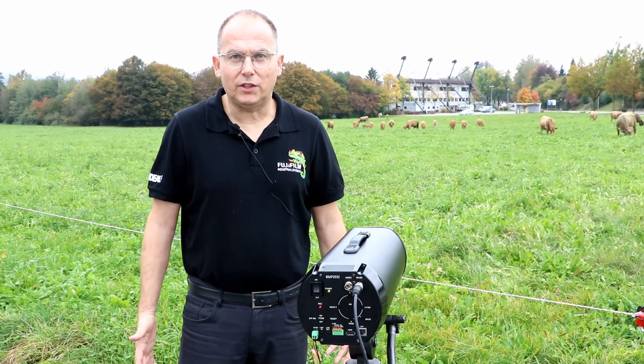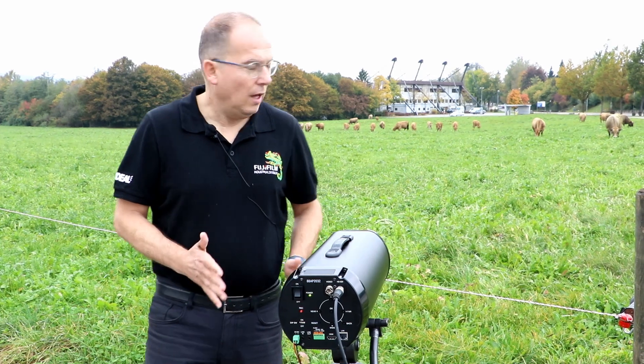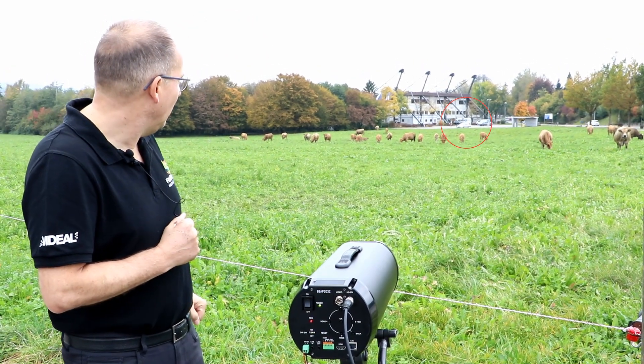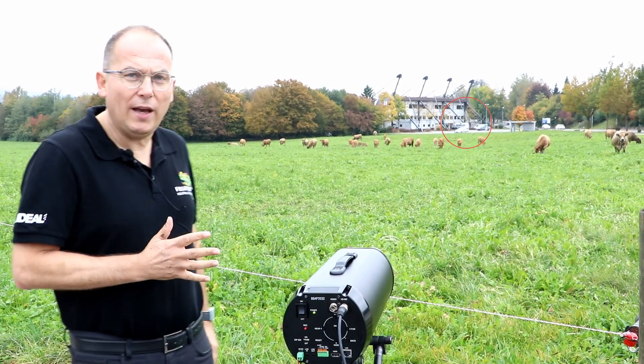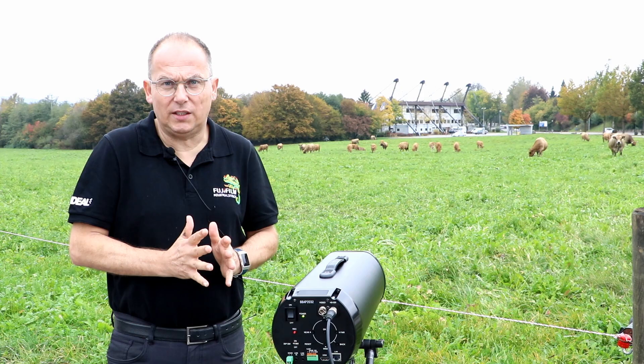We have finally reached our destination. This is going to be tonight when it's dark. Two hundred meters away from us you can see the silver Skoda which is standing there. We'll try to see if we can read the number plate at night, and also if somebody sits inside the car.